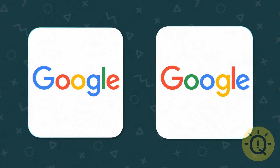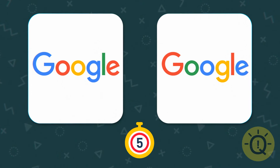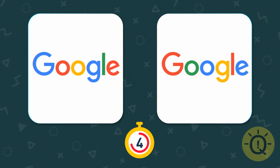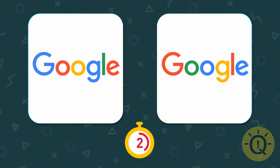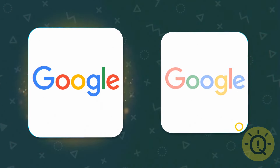We all use Google every day, but do you recognize its real logo? It's the one on the left.